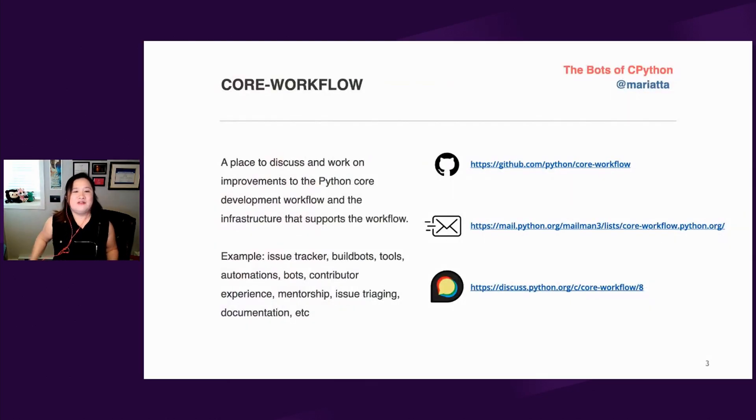What is core workflow? It's a special interest group within our project where we discuss the topic of development workflow, the tools, and the infrastructure that supports our workflow. It's kind of the DevOps things. We discuss things related to our issue tracker, the build bots, how we triage issues, the general contributor experience. And we have specific mailing lists, repository, and discourse forum just for the core workflow.